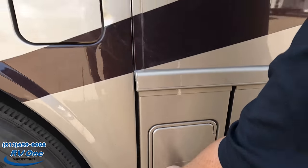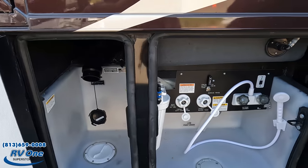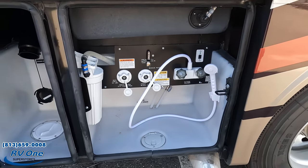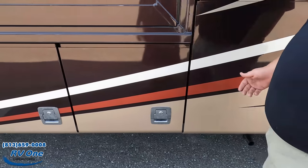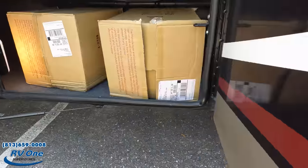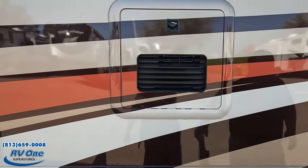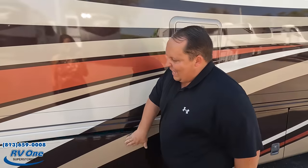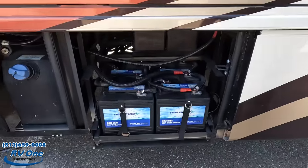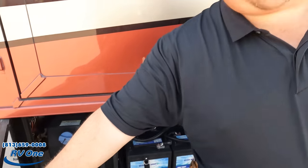A little more storage here. Very nice fuel fill-up. Nice wet bay with outdoor shower, city water connection, and black tank flush. There's your waste tanks. Some more storage. Looks like you have an instant tankless water heater. There's an Onan QD 8000 quiet diesel generator. Here's your battery bank on a tray — wow. And your blinker fluid — TDF.